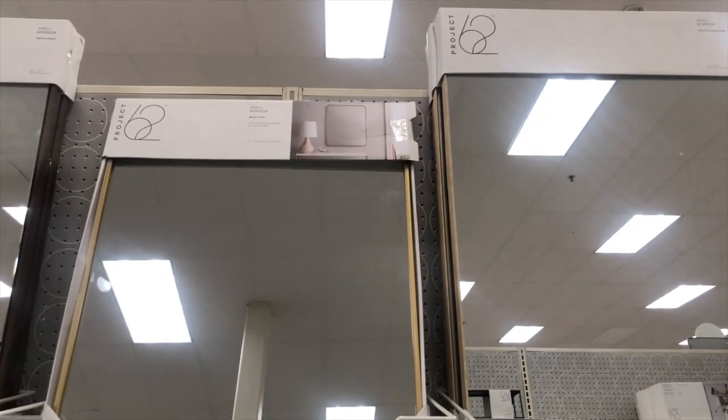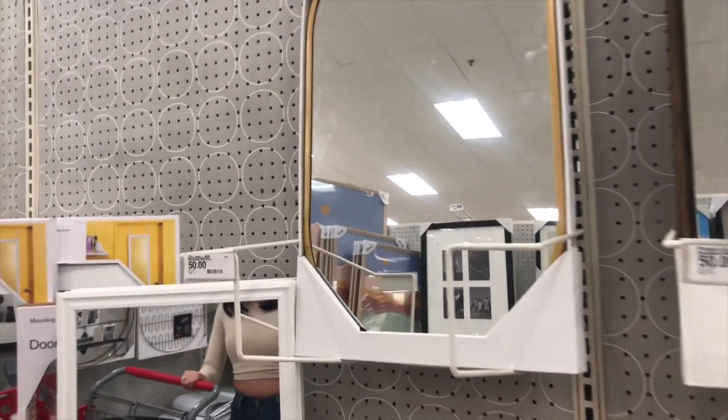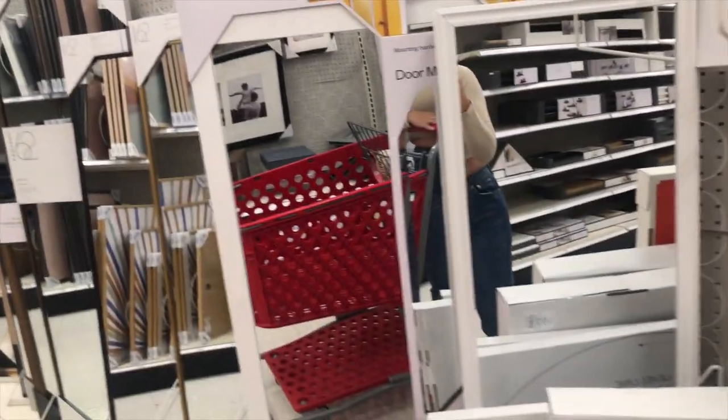We're at Target. I've been looking for a mirror for the restroom and I think I want this one. There's also this one but it's smaller. I couldn't find what I was looking for — I don't know if they don't carry the Casa Luna sprays or candles because I couldn't find them.